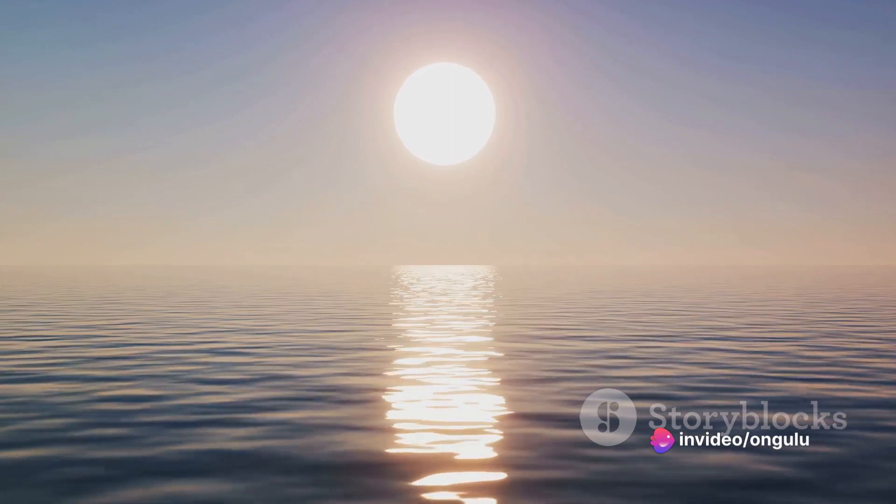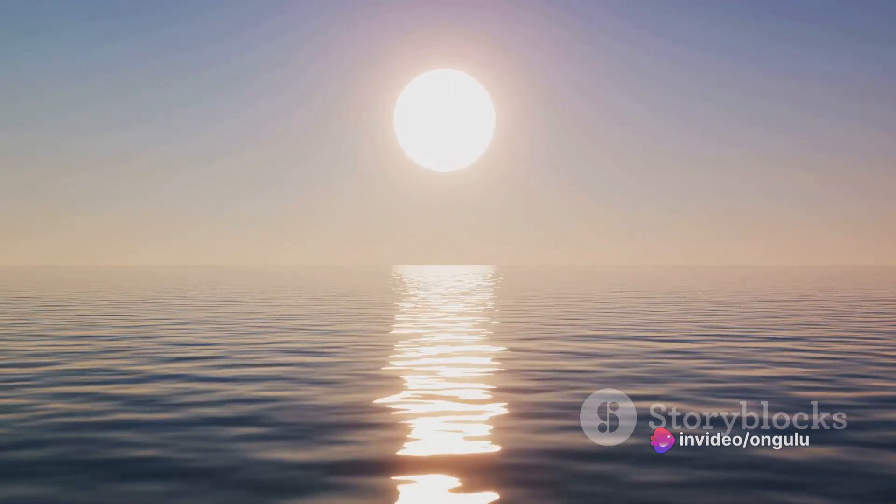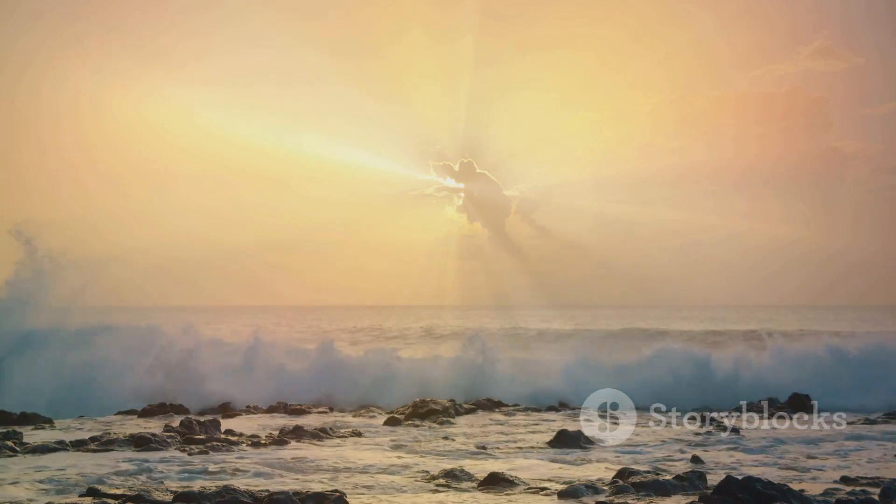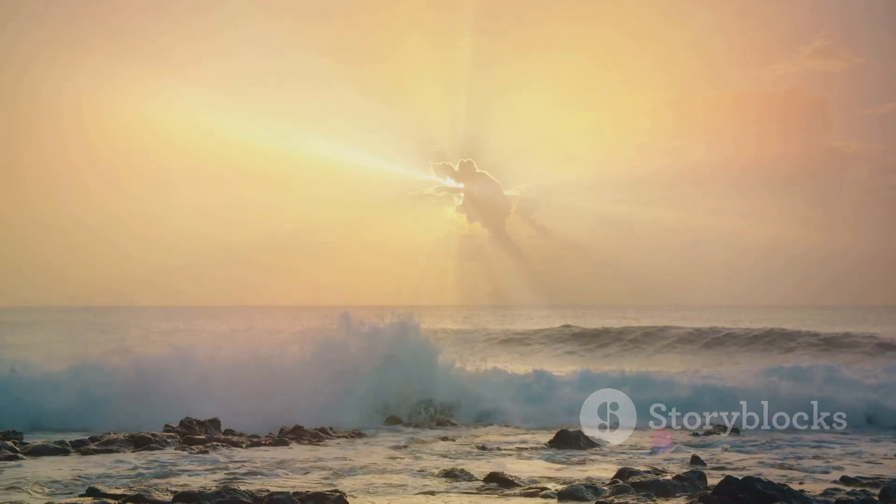The sun, with its warm golden rays, is the main driver of this process. It heats up the water, giving those tiny water molecules enough energy to break free and rise into the air.